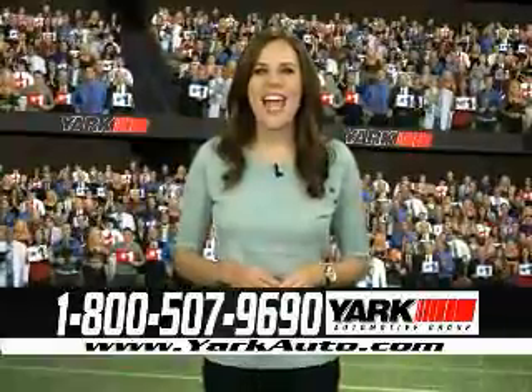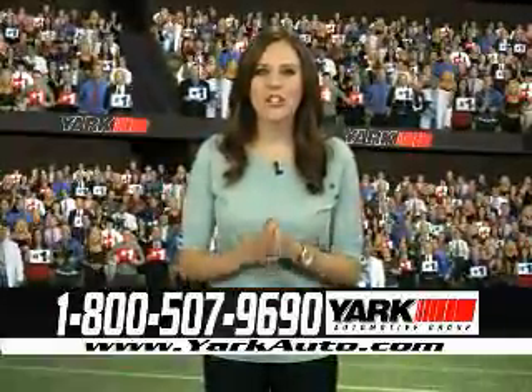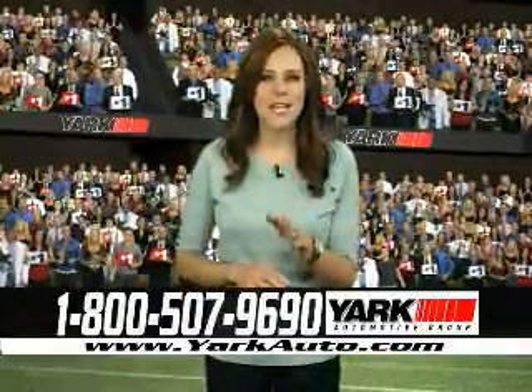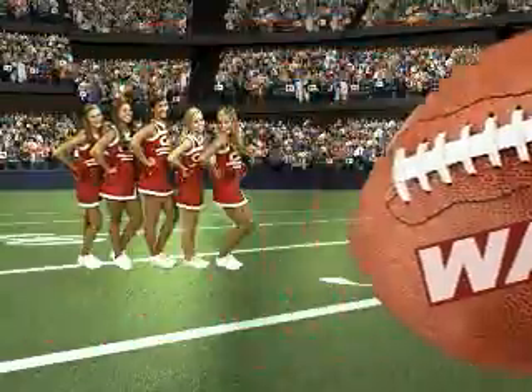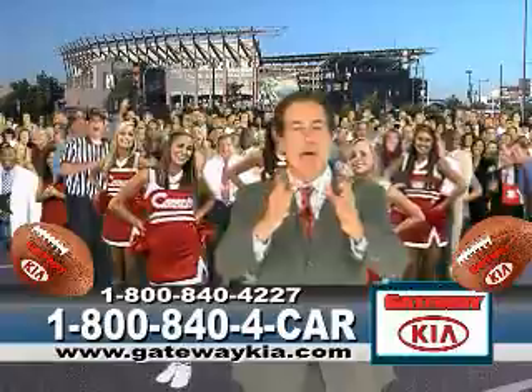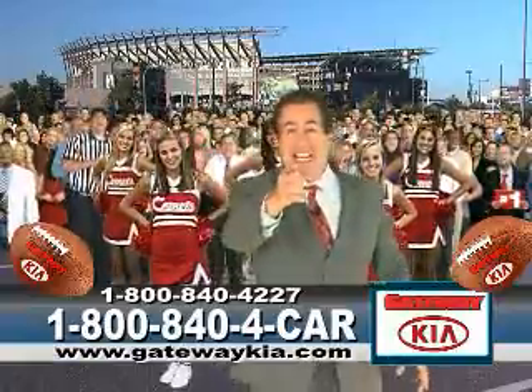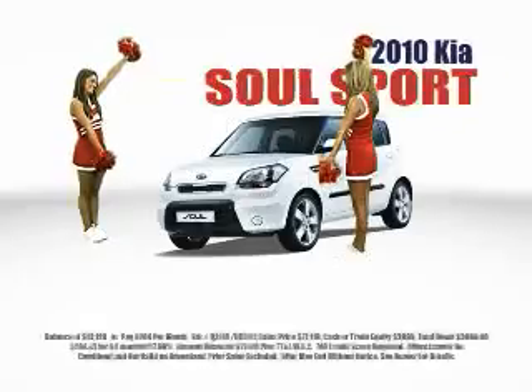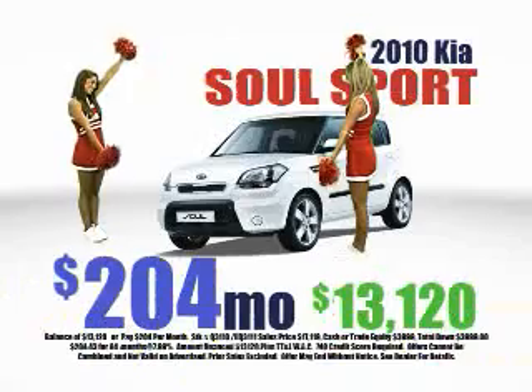Welcome to the Yark Halftime Show and welcome to Yark Stadium, where the Yark Comets and myself will be featuring many great vehicles for you to choose from. And now the starting lineup for Kia — it's the Sedona minivan. Everyone who comes to Gateway Kia, we're going to get in the end zone with a touchdown and a winning Kia, like the incredible 2010 Kia Soul Sport for only $204 a month.